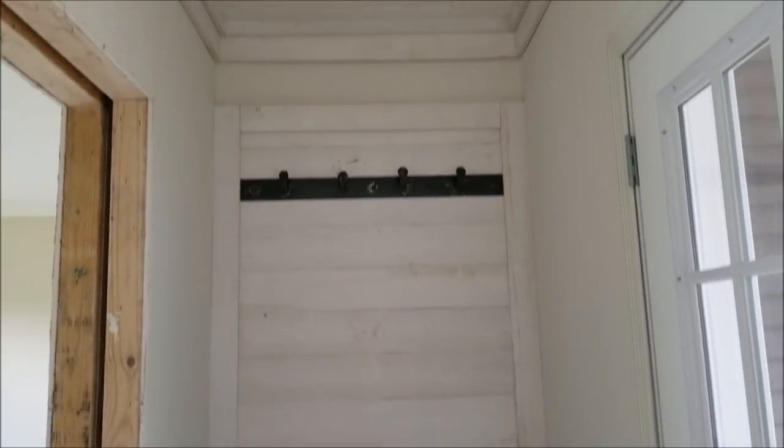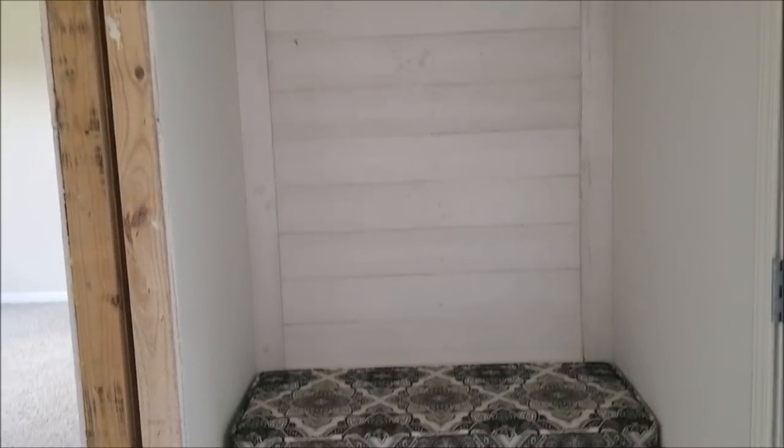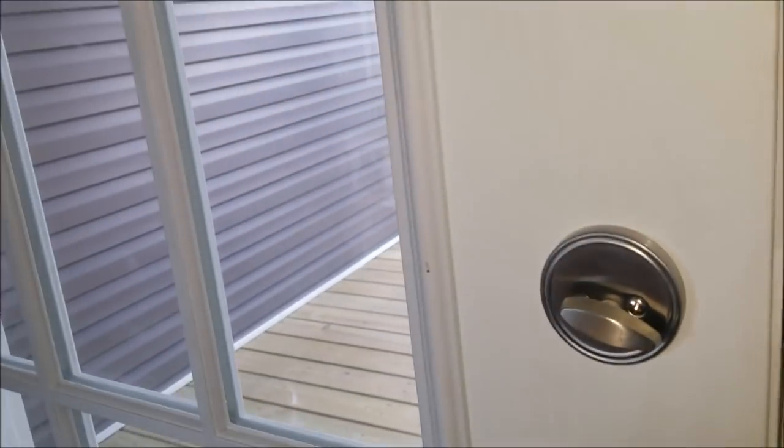Little dressing bench here, and you got a little porch right here.